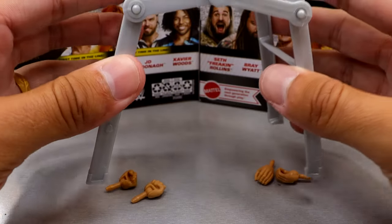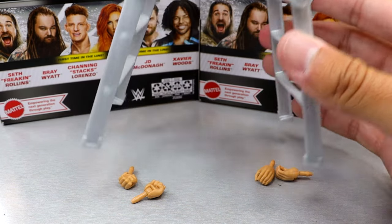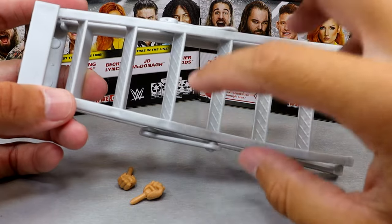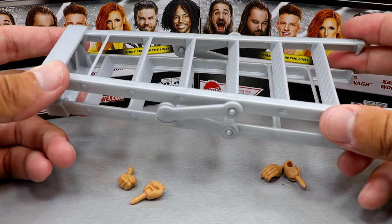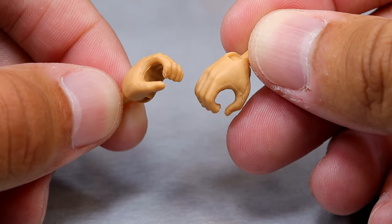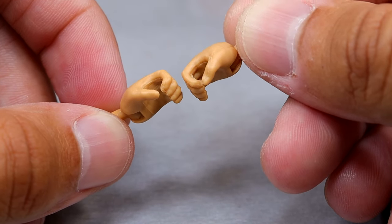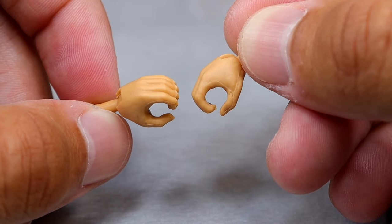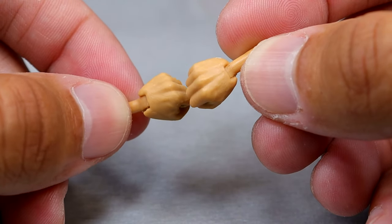This is from Money in the Bank, so I get including her with the ladder. For interchangeable hands, she comes with the gripping or weapon-wielding hands. No fingernail polish — I think she had light blue or gray nail polish, which isn't the biggest deal but is certainly a detail that's missed. And then she's the Man, so you know she comes with fists. Nothing new going on with these accessories from Becky Lynch.